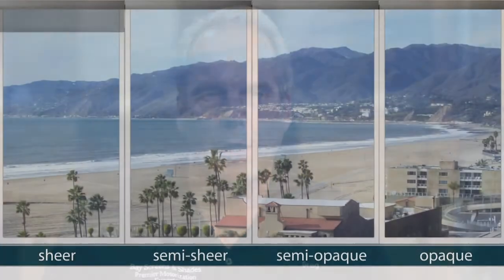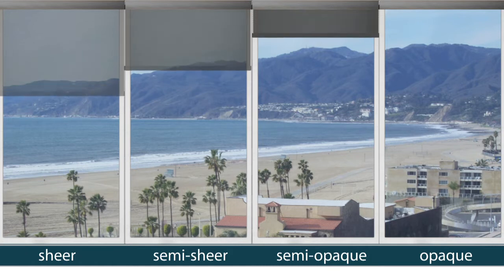Many times when people come into the showroom they have no idea what they want in a shading product. I like to always talk about the shading process in terms of opacity — what I call sheer, semi-sheer, semi-opaque, and opaque.